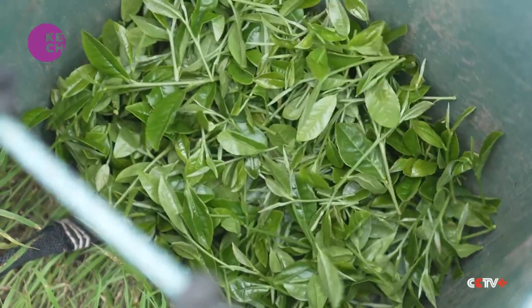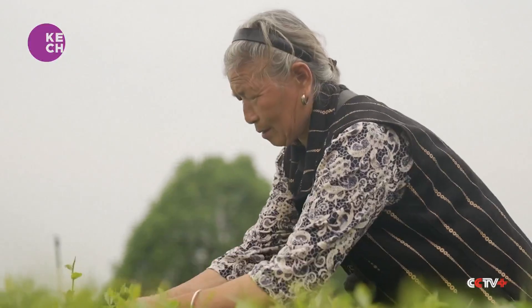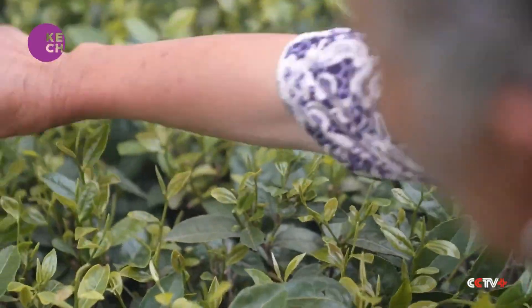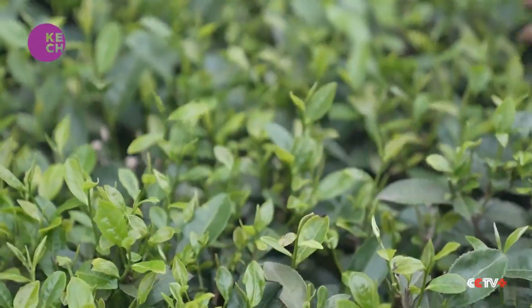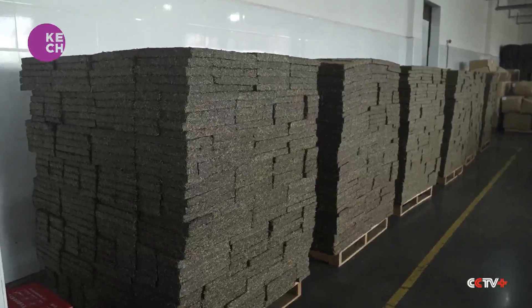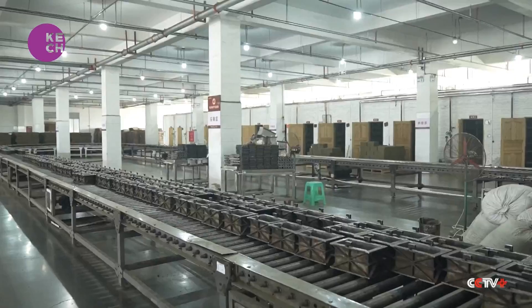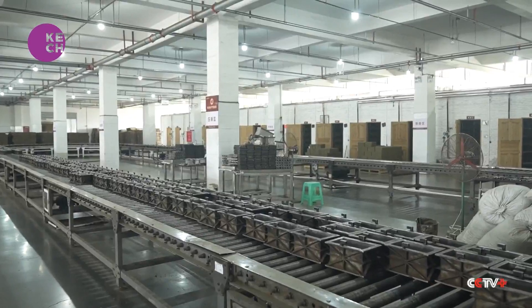Green tea and dark tea accounted for most tea exports in 2023. Dark tea is made from green tea leaves, usually through fermentation. Dark tea is easier to turn moldy or give off an acidic smell, and enterprises in Sichuan have worked to overcome the problem.